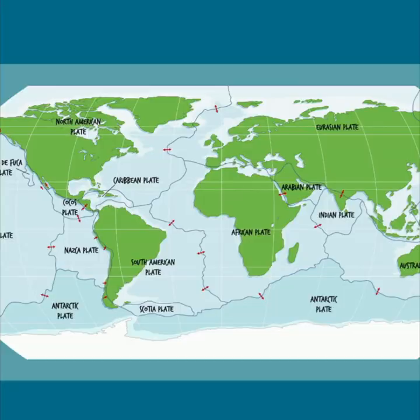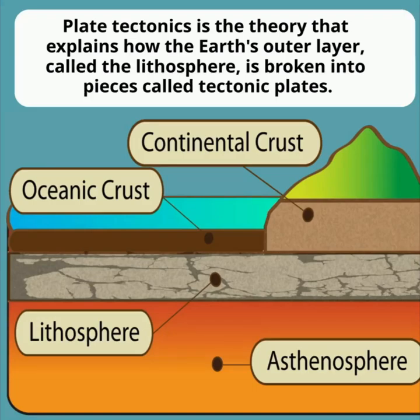Convergent boundaries. Ever wonder how giant mountains are formed? The answer often lies at convergent boundaries, where Earth's tectonic plates collide. Plate tectonics is the theory that explains how the Earth's outer layer, called the lithosphere, is broken into pieces called tectonic plates.